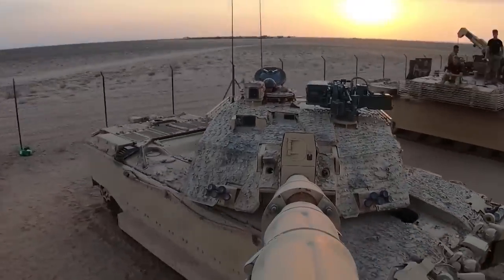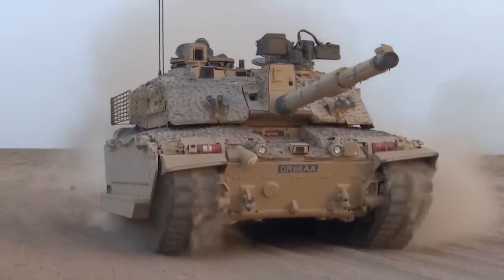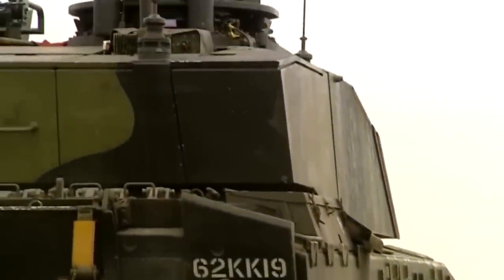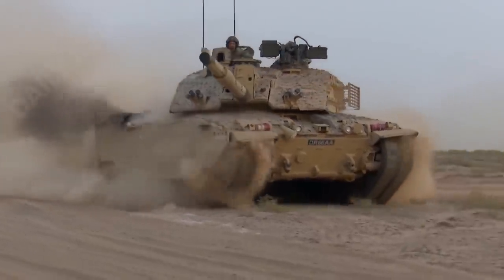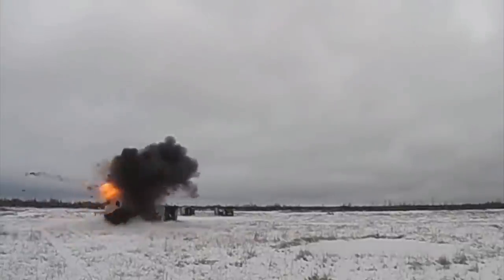This tank has many improvements over the Challenger 2, including better armor protection, a better fire control system, and a stronger engine. Furthermore, the tank has a modular armor system that adjusts its armor thickness to meet specific battlefield threats. This tank can withstand anything from anti-tank missile systems such as Javelin, Stinger, and others, to improvised explosive devices.